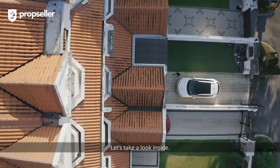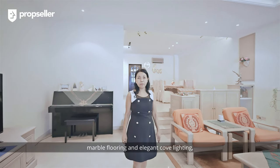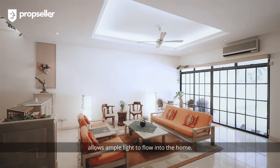Let's take a look inside. The spacious living room comes designed with marble flooring and elegant cove lighting. The floor-to-ceiling windows allow amber light to flow into the home.